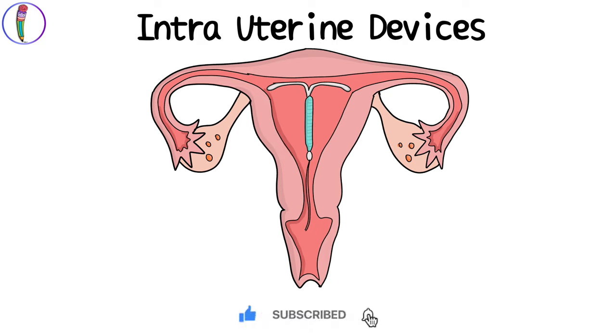I hope this video has helped improve your knowledge about intrauterine devices. Don't forget to like, share, and subscribe to our channel.